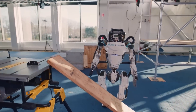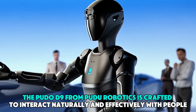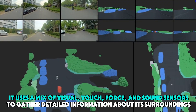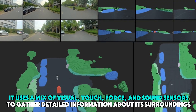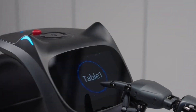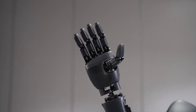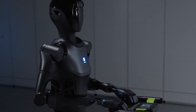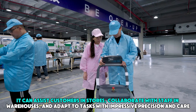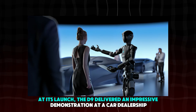Unlike basic task-oriented robots, the Pudu D9 is crafted to interact naturally and effectively with people. It uses a mix of visual, touch, force, and sound sensors to gather detailed information about its surroundings. Its advanced AI then processes this data to create interactions that feel remarkably human-like, meaning the D9 goes beyond simply following instructions — it can assist customers in stores, collaborate with staff in warehouses, and adapt to tasks with impressive precision and care.